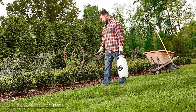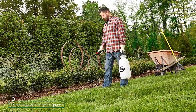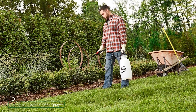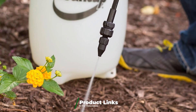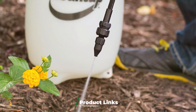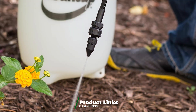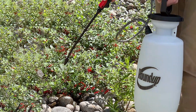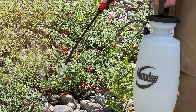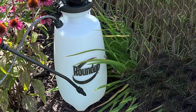Number 5. The Roundup 2-Gallon Garden Sprayer is a reliable tool for tackling garden tasks with efficiency and ease. With a generous 2-gallon capacity, this sprayer is well-suited for larger areas and extended use. The tank is constructed from durable, high-quality plastic that is resistant to chemicals and UV damage, ensuring long-term use. The sprayer's pump mechanism is designed for easy pressurization, and the large, comfortable handle provides a secure grip during use. The adjustable nozzle offers versatility, allowing users to switch between different spray patterns as needed.